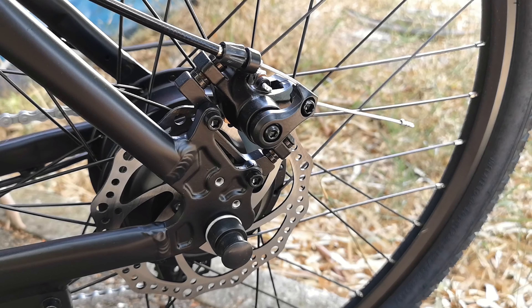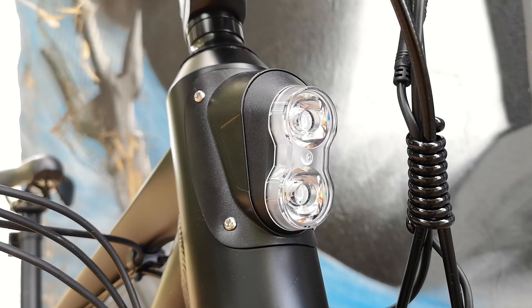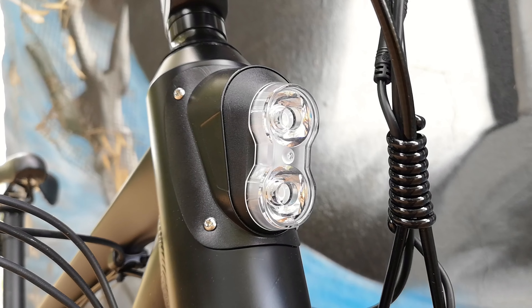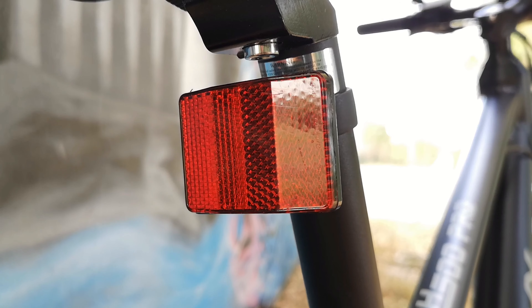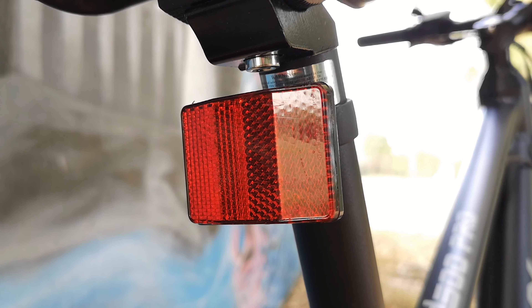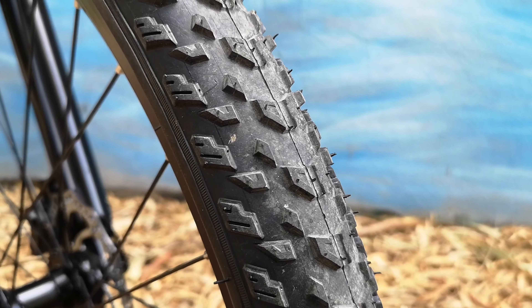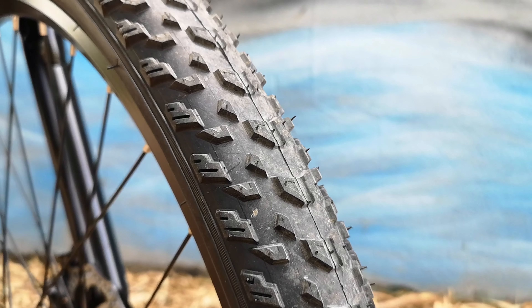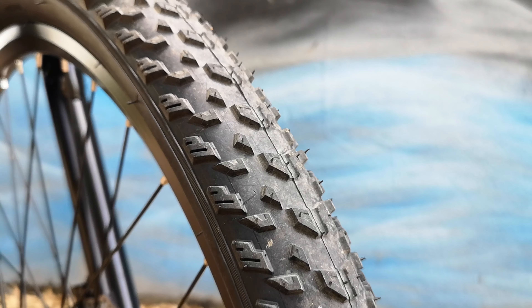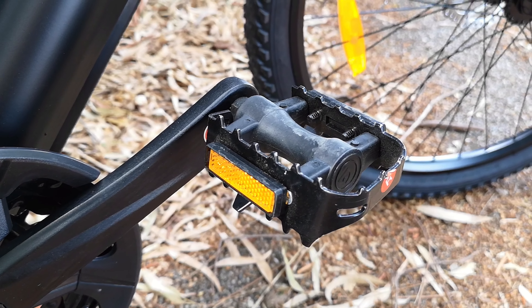Per la frenata troviamo un set di freni a disco meccanici dotati di sensore power off, che interrompono l'assistenza del motore quando viene premuta una leva freno. All'anteriore troviamo un fanale di LED bianchi integrato nel telaio; manca completamente il fanale posteriore, in dotazione c'è solo un riflettente. Le ruote da 27,5 pollici sono in alluminio e vengono gommate con pneumatici tassellati polivalenti, adatti per ogni tipo di fondo stradale e per lo sterrato leggero.